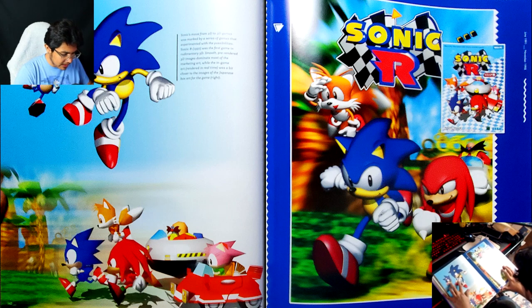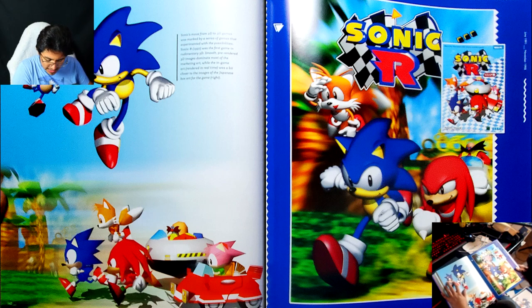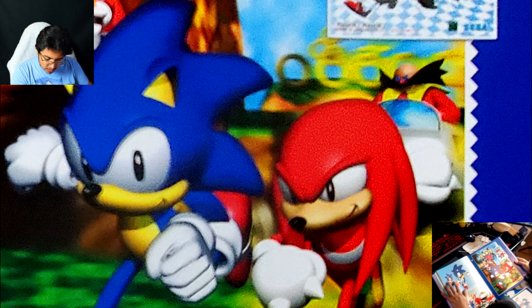Is this part of the manual for Sonic R? I don't think I've ever seen this render before — it's really good. I've seen this other one, but — oh wow. I don't think I've ever noticed the Eggman render in the background of the Sonic R box art. I thought it was just Tails, Sonic, and Knuckles. I've never seen Eggman in the back there.